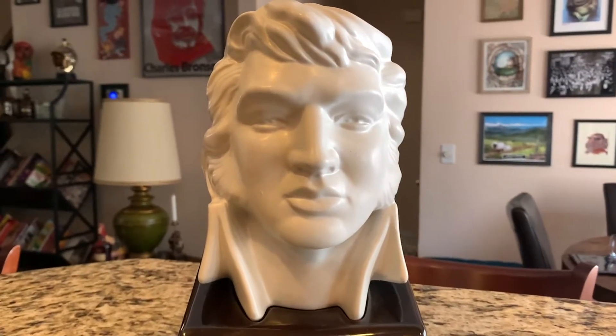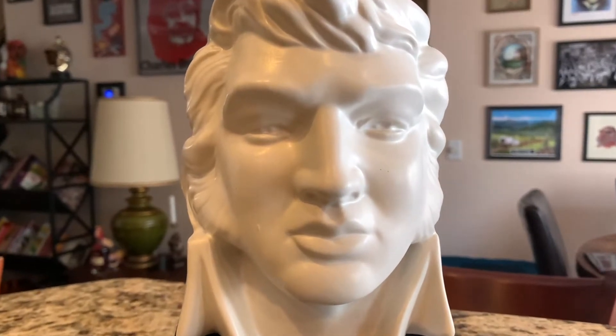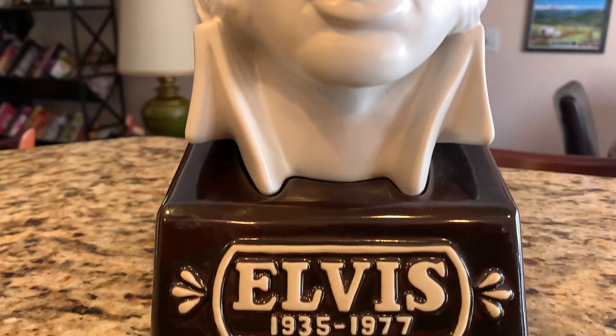Today is August the 16th, 2020. On this day, this is the anniversary of Elvis's death — he died in 1977, 43 years ago.